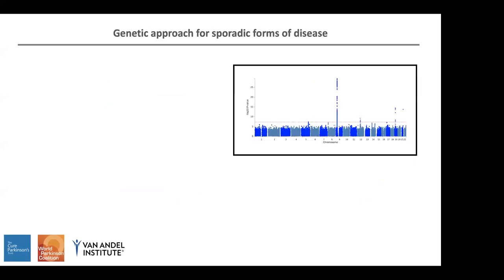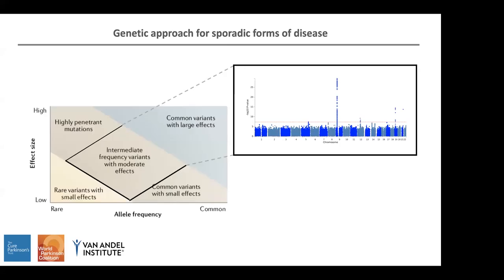The way we approach sporadic cases is by genome-wide association studies. The problem with this approach — even if it's a very robust and widely used technique — is that not all genetic variants are covered by GWAS. Variants that are not common are going to be excluded. Also, in order for a variant to be significant in GWAS, it needs to have a moderate to high effect, so very small effect variants won't be captured by GWAS.